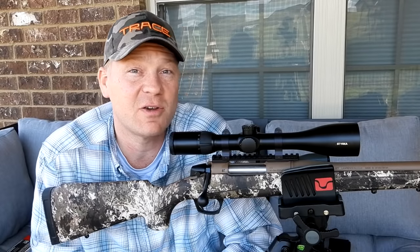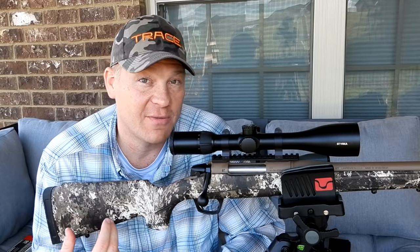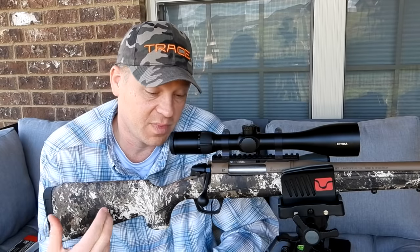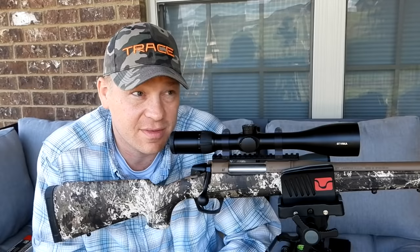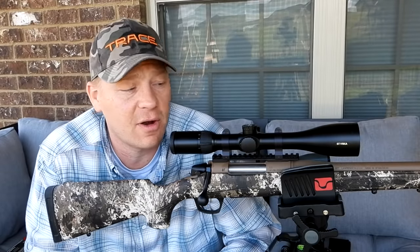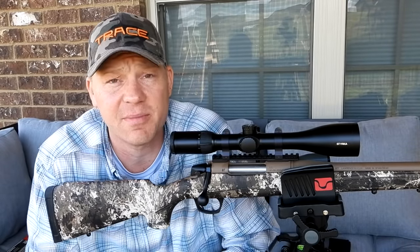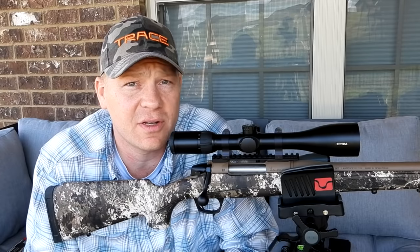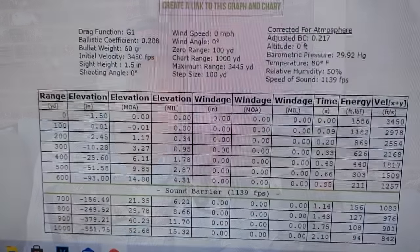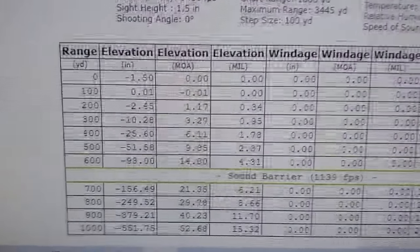I have actually already filmed this rifle at 1,000 yards — believe it or not, go check out that video after this one. I've got hits on a piece of steel at 1,000 yards with this rifle, and I absolutely had a blast doing it. Let me show you the bullet drop chart all the way out to 1,000 yards.